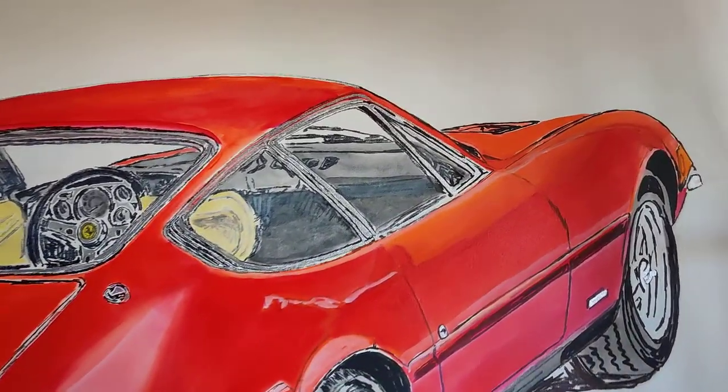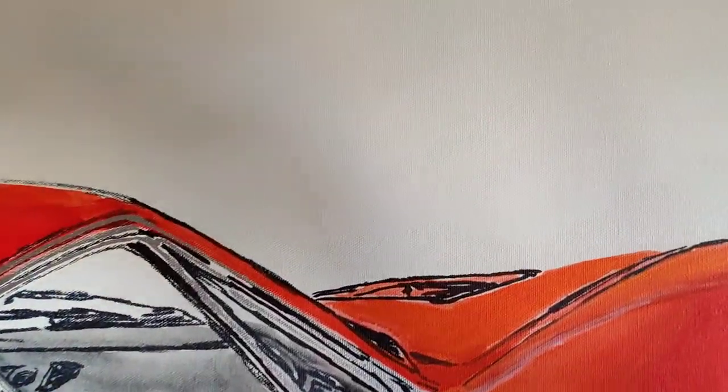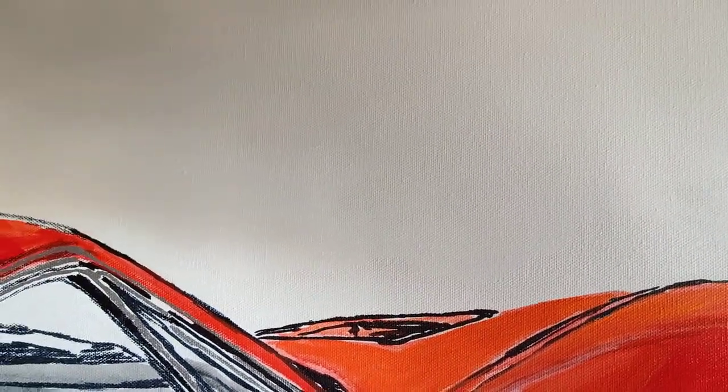And the full background is painted in white acrylic, with palette knife and brush.